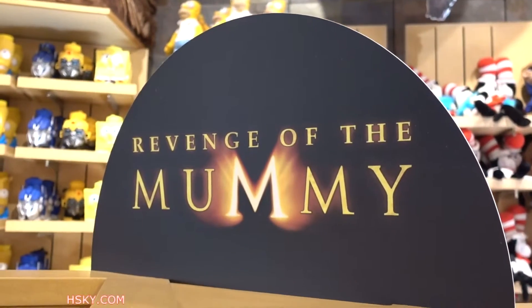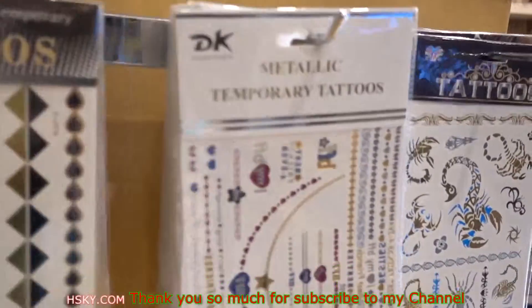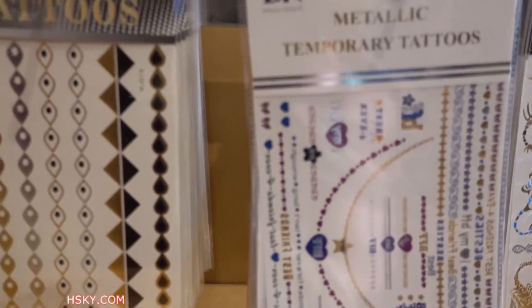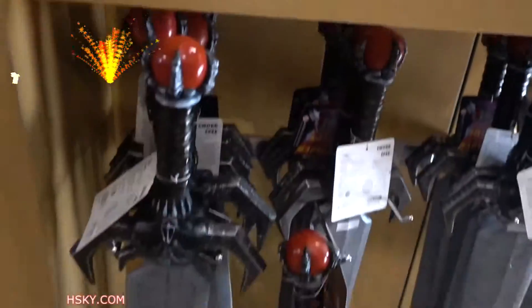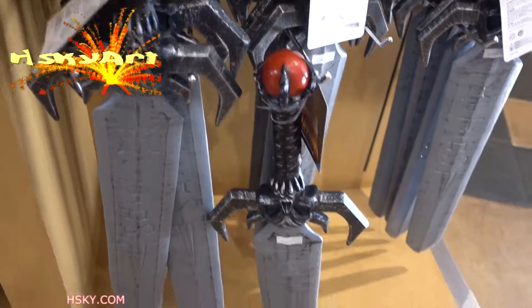Here's a merchandise of Revenge of the Mummy. I think it's the first time I ever see it. It's not a lot, so there's like temporary tattoos, and a sword which is like 13 bucks.